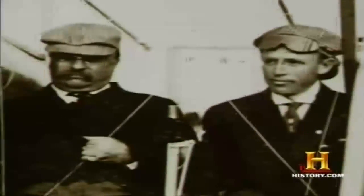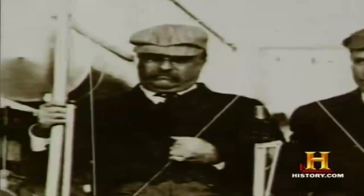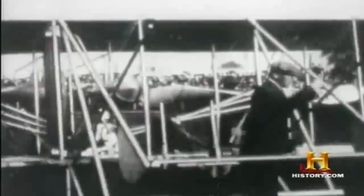The first president to fly was Theodore Roosevelt. However, he was not the president of the United States at the time — he had left office. But he actually got into a Wright Brothers aircraft and went around. This historic and dangerous trip, captured by another fledgling technology — motion pictures — was the first of a series of presidential milestones to take place in the air.